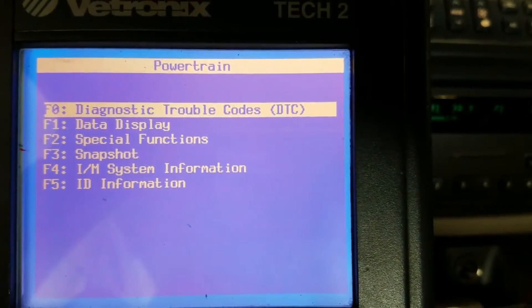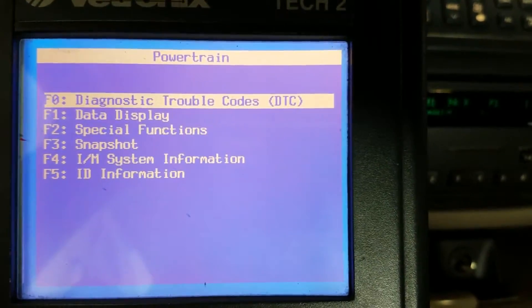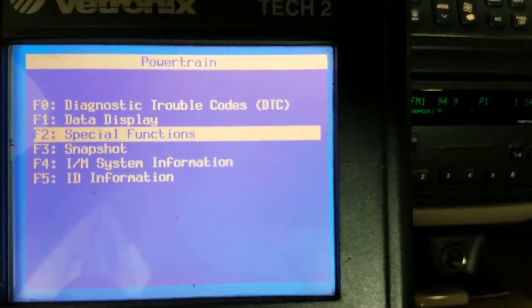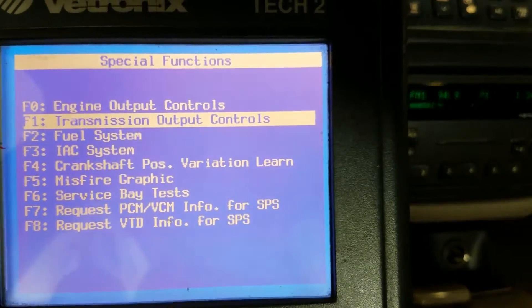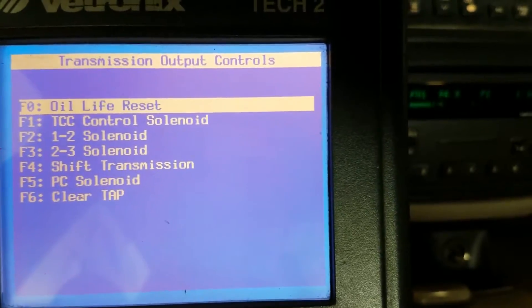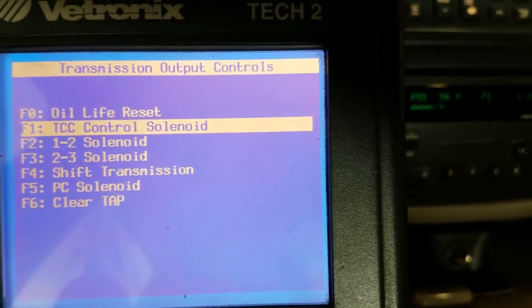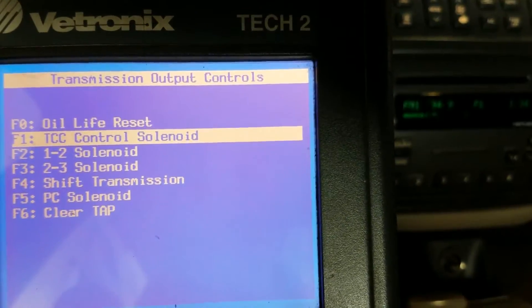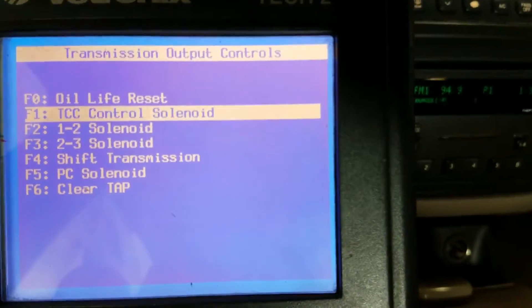Let's go into Special Functions, then Transmission Output Controls, and we're going to activate the TCC control solenoid — the torque converter clutch control solenoid — and hit Enter.